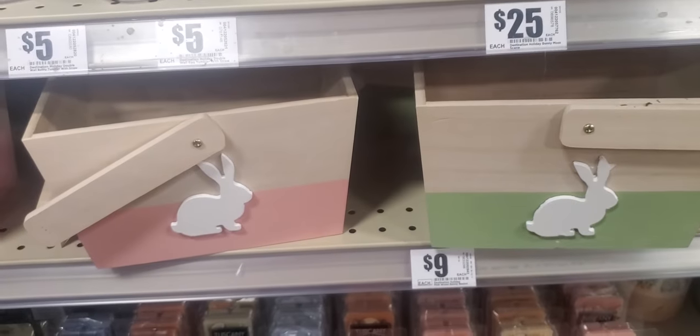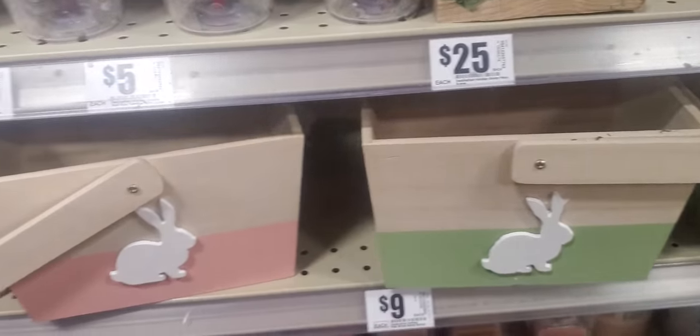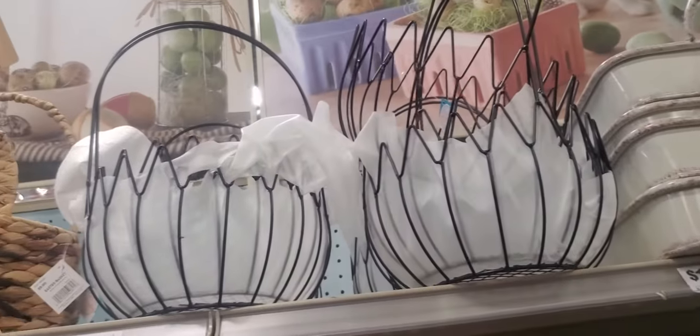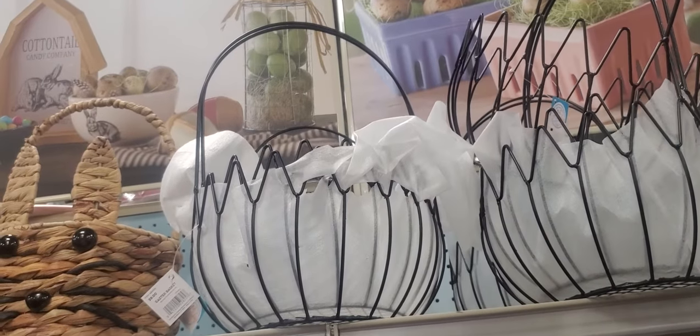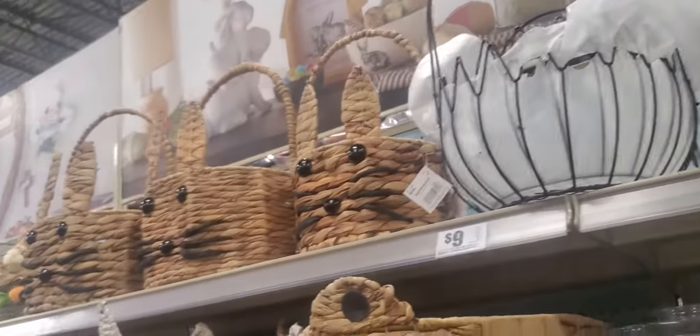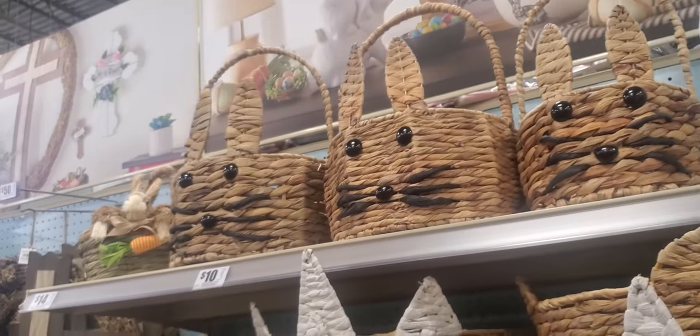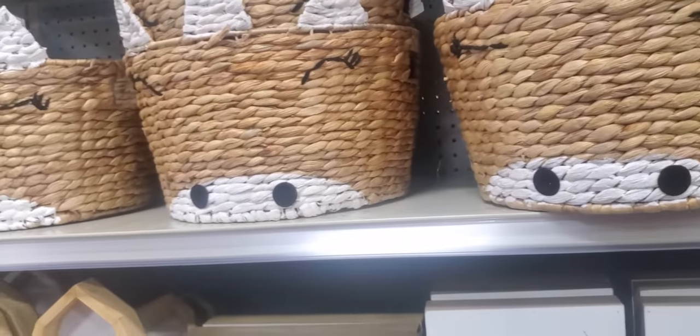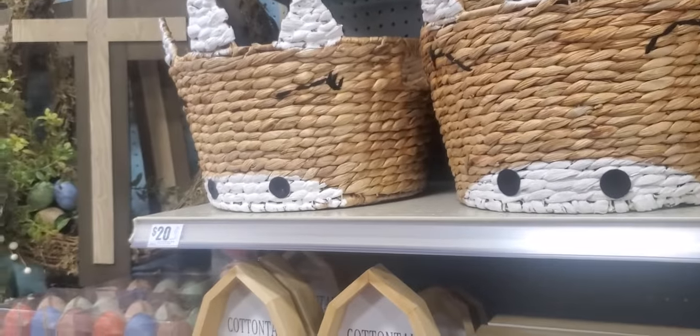Little basket — wooden baskets, $9. Little Easter basket up there — it's white metal, $9. Rabbit baskets, $10. Unicorn basket, $20.